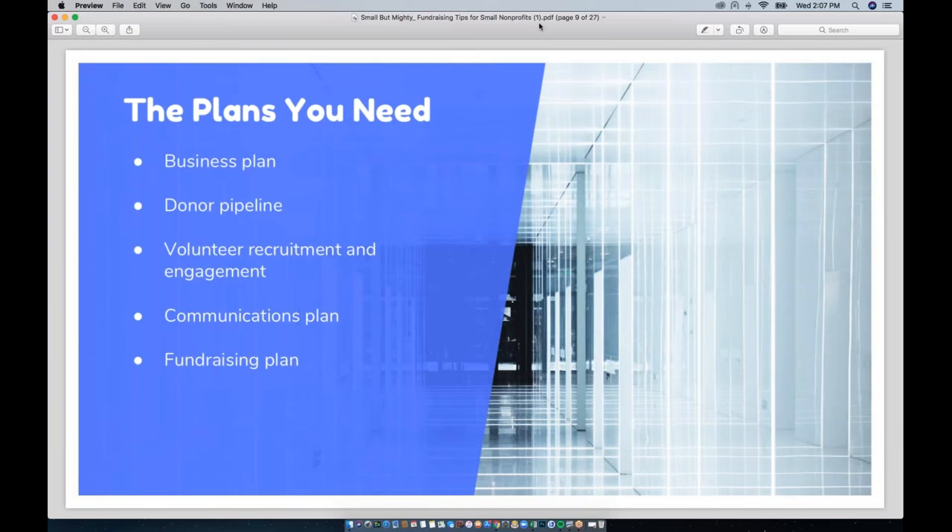Now we're going to move on to the types of plans that your small nonprofit needs. When you have all of these plans made, you'll be in good shape to meet your fundraising goals, your programmatic goals, and you'll be able to grow better. The five plans are: a business plan, a donor pipeline, a volunteer recruitment and engagement plan, a communications plan, and a fundraising plan. In the next few slides we'll go through what these plans entail.